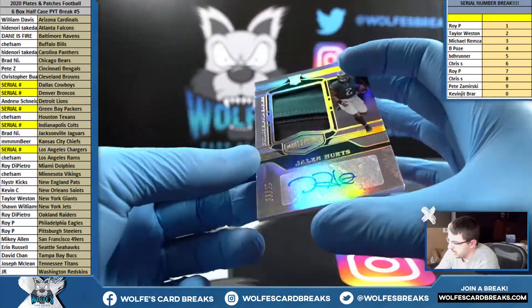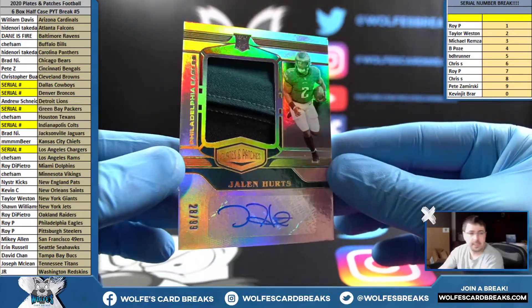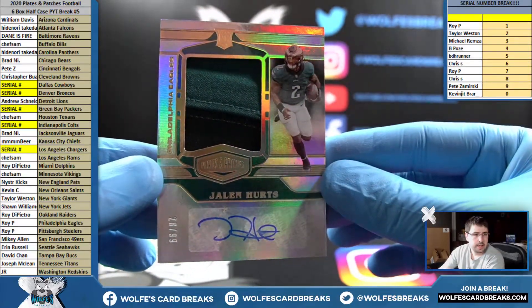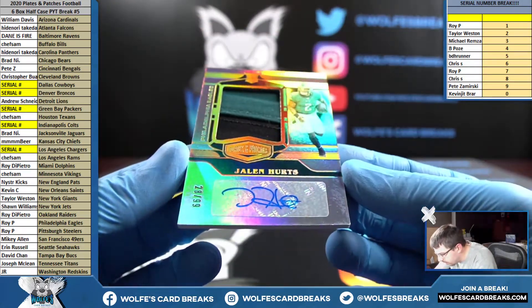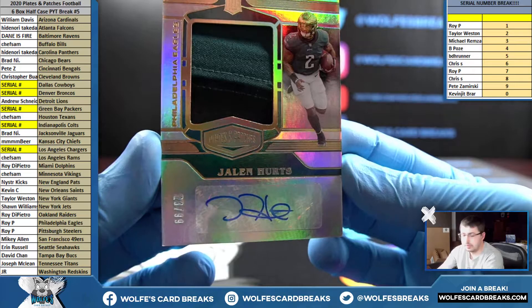How about Jalen Hurts, to 99, RPA — 28 out of 99 for the Eagles. Roy P picking up the Eagles. Jalen Hurts.